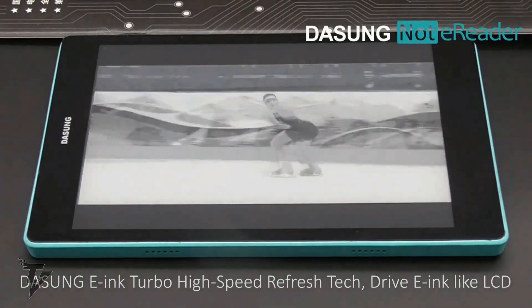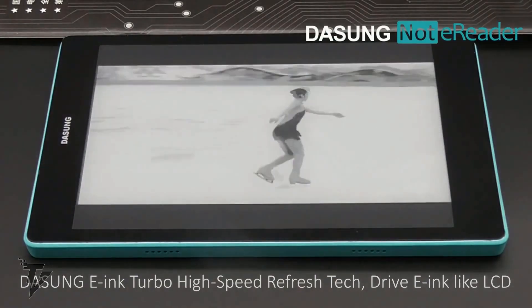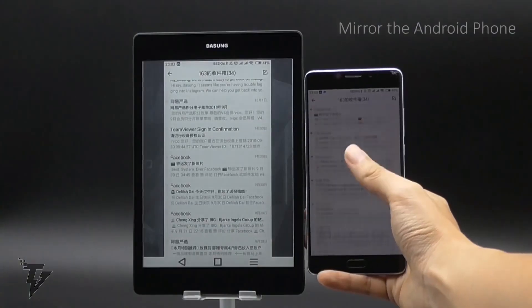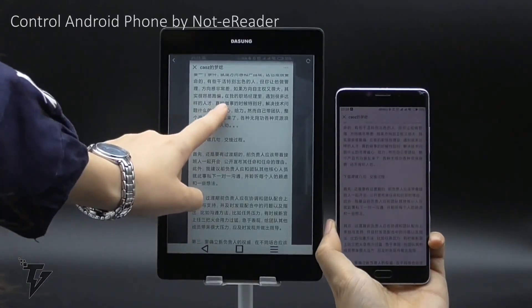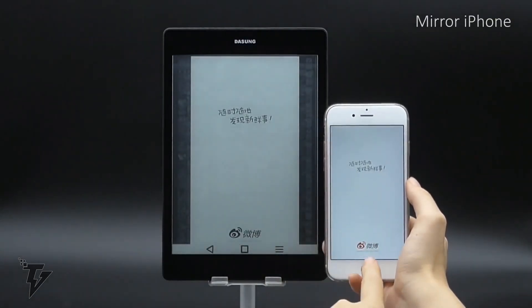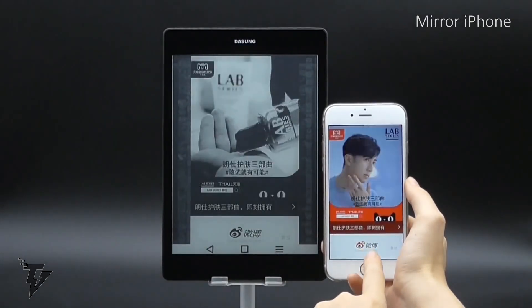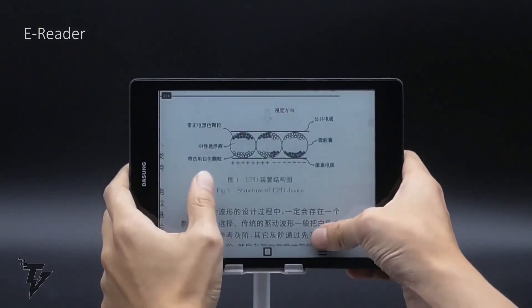The wireless connection helps create an e-ink alternative to the commonly used LCD screens. The Not E-Reader can support two-way transmission with Android-operated smartphones, giving you the option to use it directly instead of the LCD of your phone. It comes equipped with two speakers and a 3.5 mm headphone interface with dual-track audio.